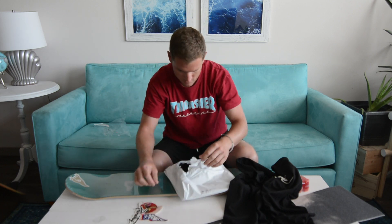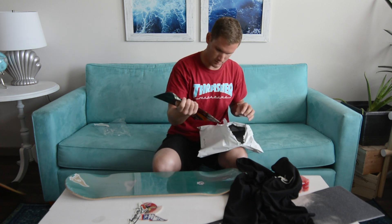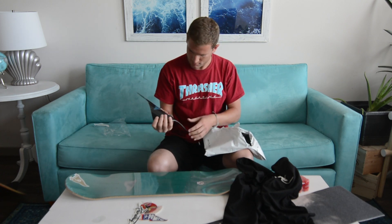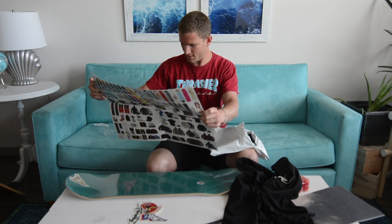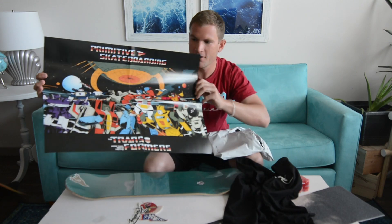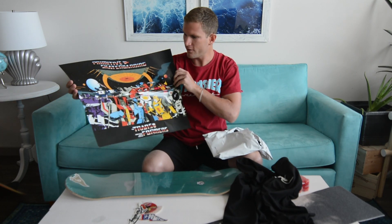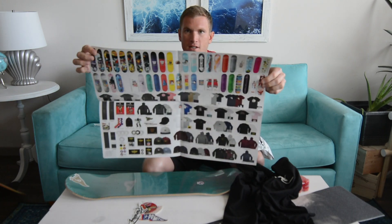We got more stickers — those are cool. And what do we have here? Yo, this is sick — Transformers! That's going on the wall, I love Transformers. It's also got the product catalog too.